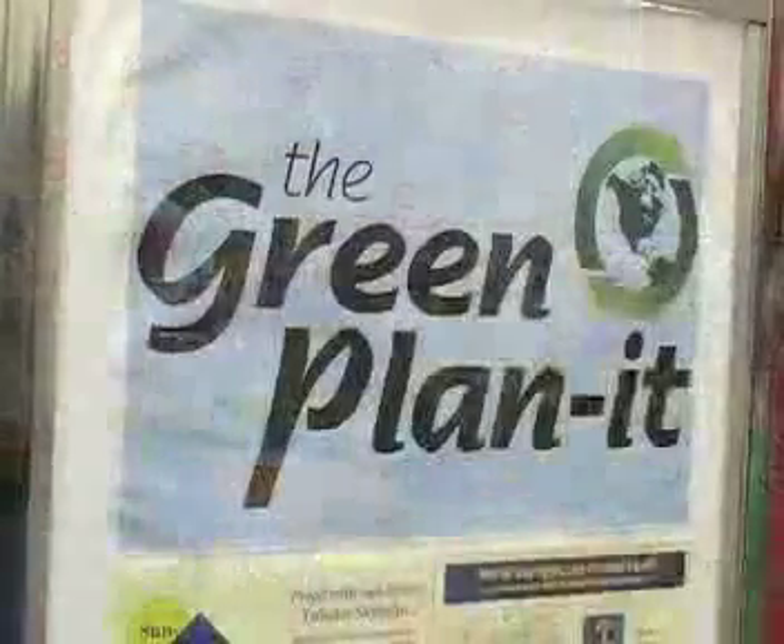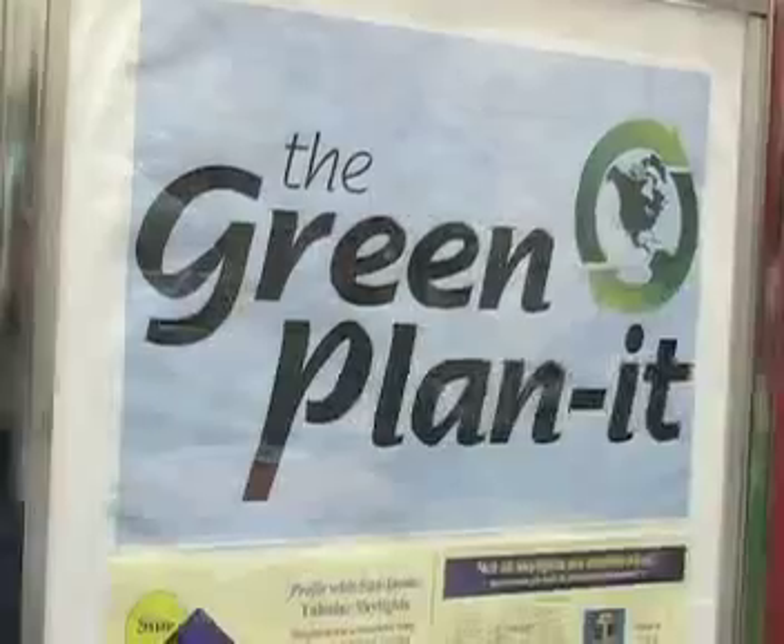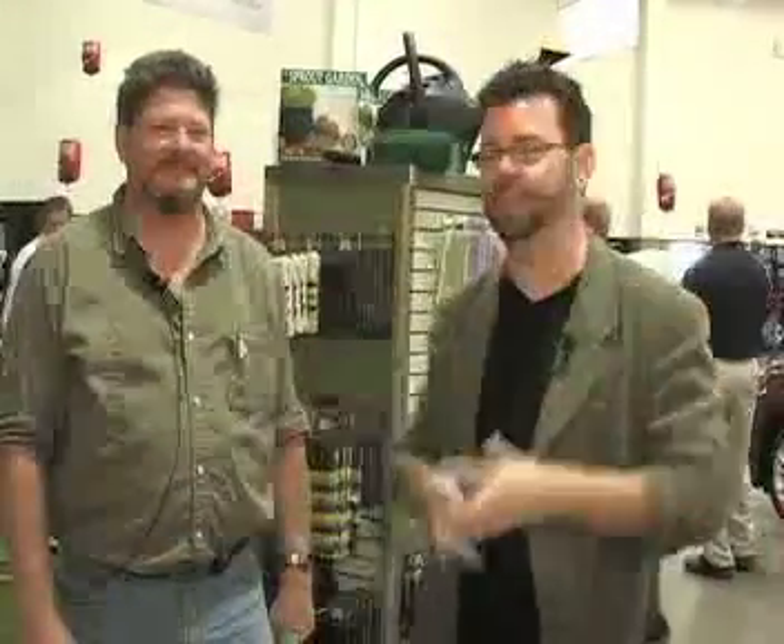Hey, it's The Next Gear Green. I'm Matt Kelly. We're here at HybridFest, the Green Drive Expo in Madison, Wisconsin, at the Alliant Energy Center on the Dane County Fairgrounds. And I'm joined today by Jeffrey Peters. He is sales manager for Green Planet — and that's Plan-It, P-L-A-N-Dash-I-T, not planet as in the globe. Jeffrey, it's a pleasure having you on today.